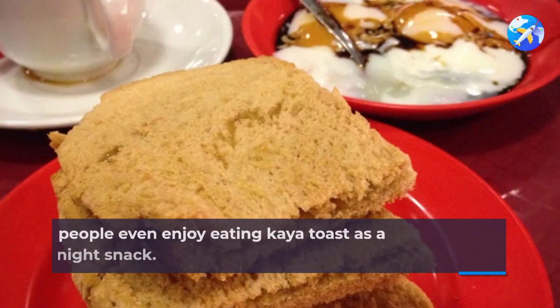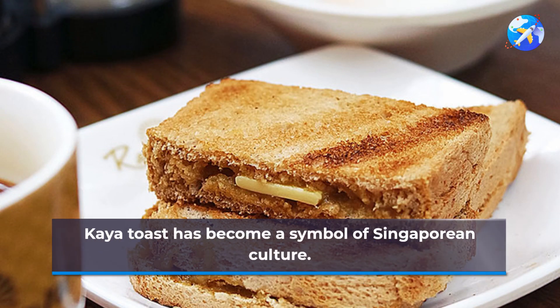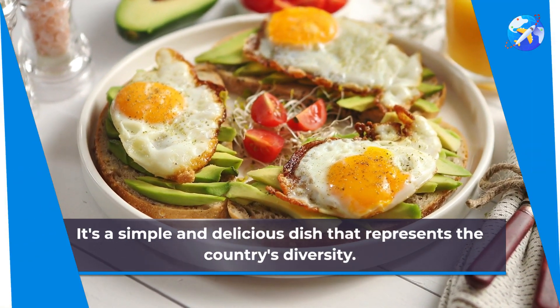Some people even enjoy eating kaya toast as a midnight snack — it's not just a breakfast food. Kaya toast has become a symbol of Singaporean culture. It's a simple and delicious dish that represents the country's diversity.